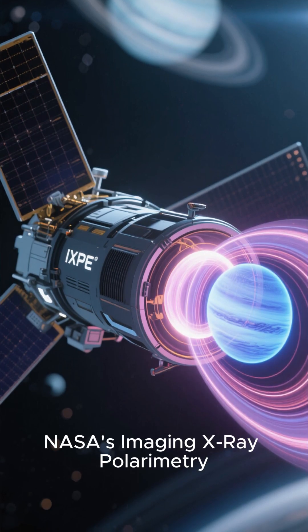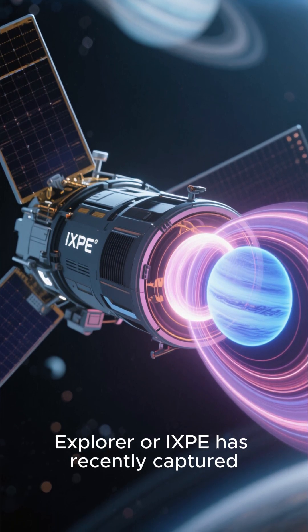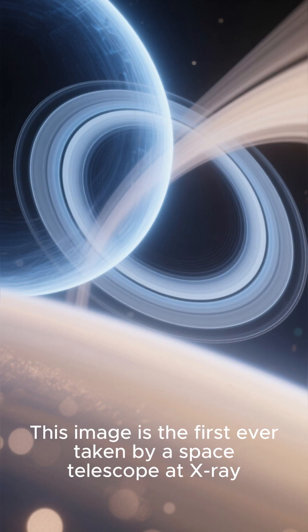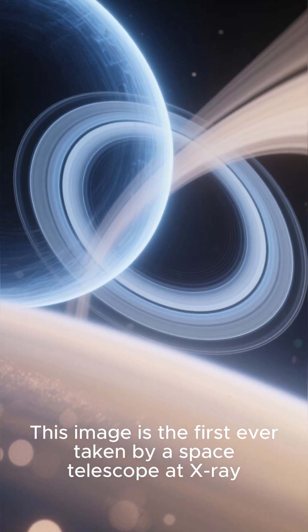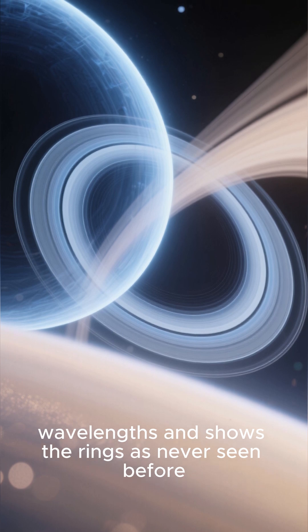NASA's Imaging X-ray Polarimetry Explorer, or IXPE, has recently captured an incredible image of the rings of Uranus using its X-ray telescope. This image is the first ever taken by a space telescope at X-ray wavelengths, showing the rings as never seen before.